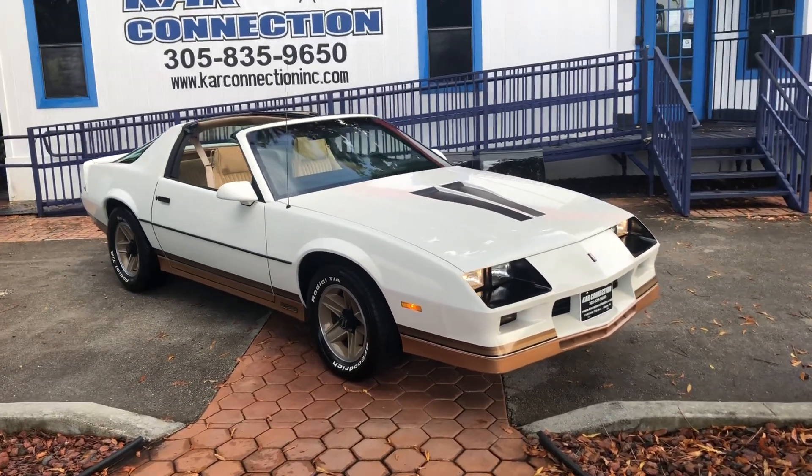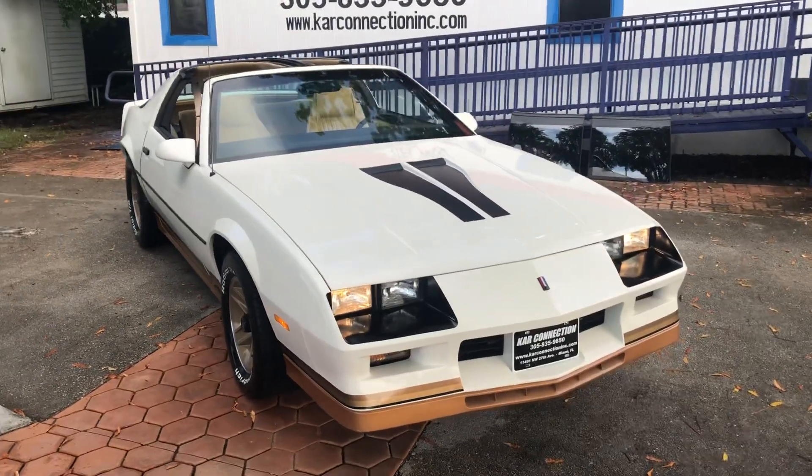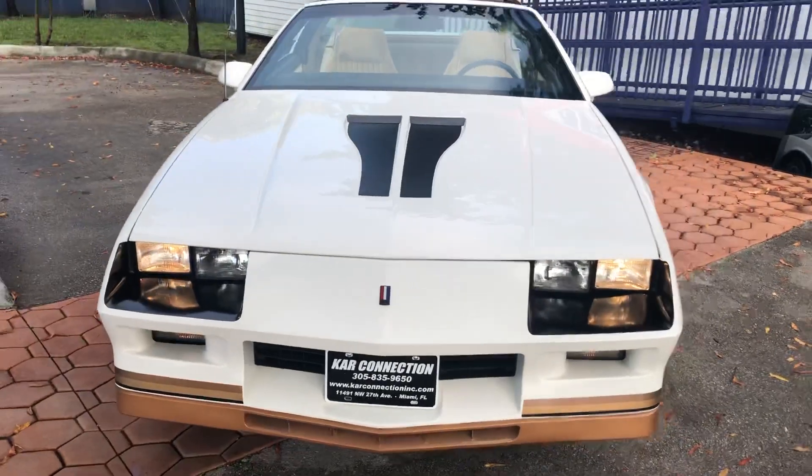1983 Chevrolet Camaro Z28. This is owned by a collector. Original, everything.